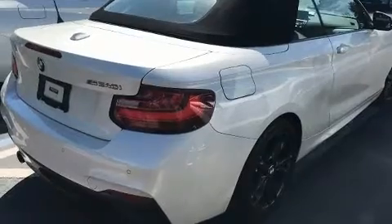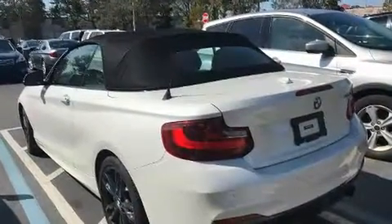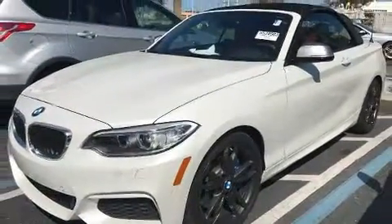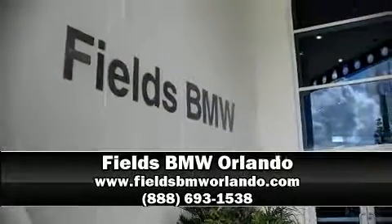Four-wheel disc brakes with ABS further enhance safety. This vehicle has achieved certified pre-owned status by passing BMW's rigorous certification process. Please don't hesitate to give us a call.